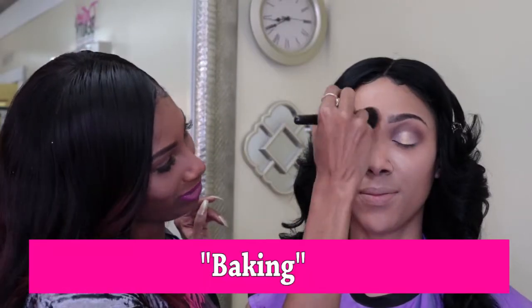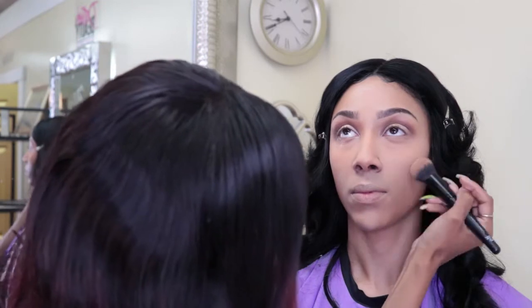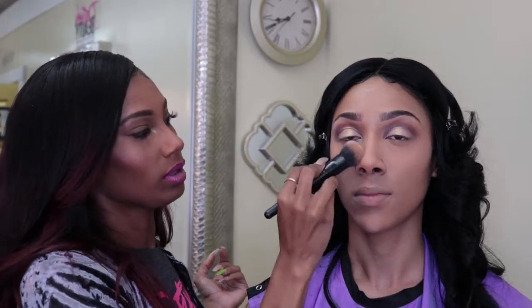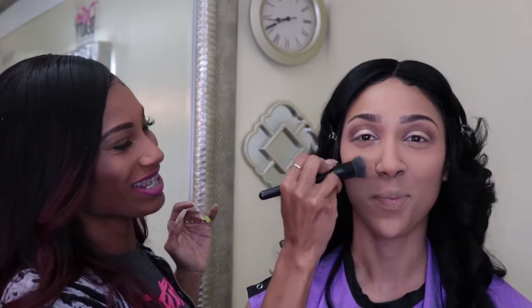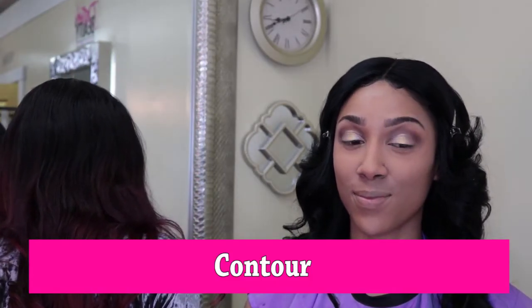That was what we call baking. When you bake powder on it, it gives more of a highlighted effect after it sits for a while. How long do you normally bake? Just while I do the eyes. It doesn't have to stay on long — really just a few minutes. It helps when you're doing your shadow because it helps dust away any fallout.